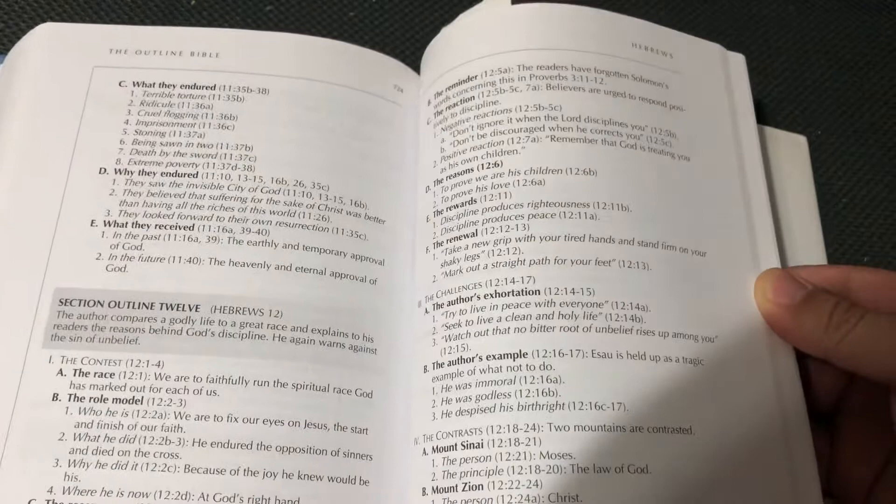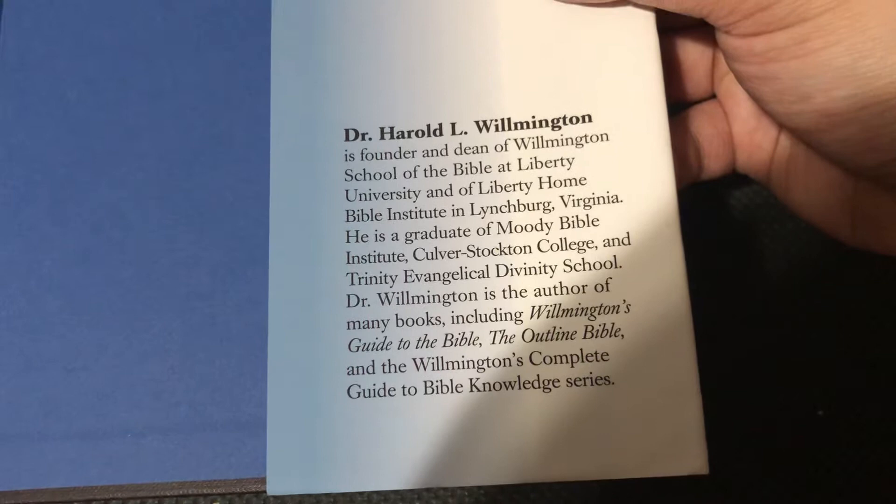Let's see what Revelation looks like. Here's Revelation, part 8. Dr. Harold L. Wilmington went to Trinity Evangelical Divinity School and is the author of many books, including Wilmington's Guide to the Bible, the Outline Bible, and Wilmington's Complete Guide to Bible Knowledge Series.